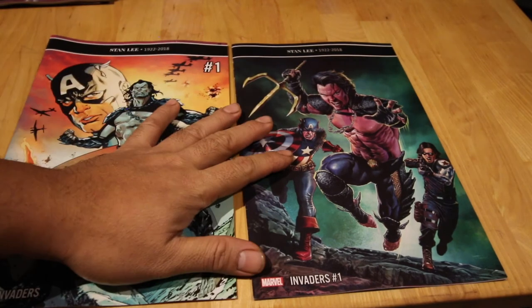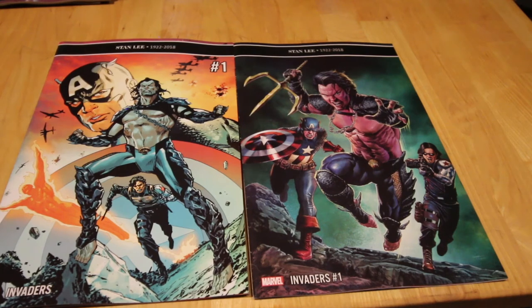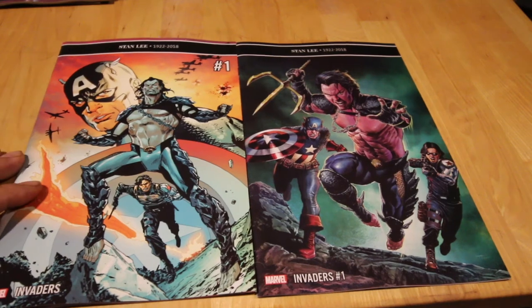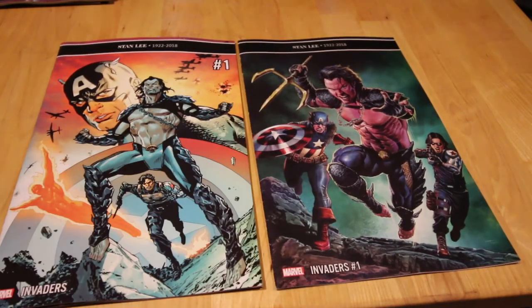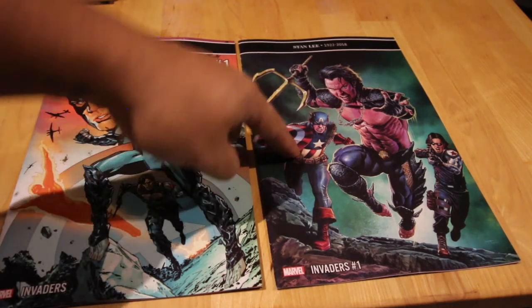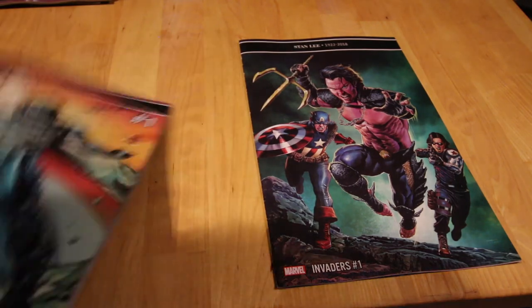Next up, a new title — Invaders number one. You've got Captain America, Bucky, Human Torch, and they're fighting one of their own: Namor. I also have the Alex Ross variant but it didn't come today so I can only show you this one — the normal cover. There's also a 1-in-25 Sujin Jo variant, and that's a sick cover too.